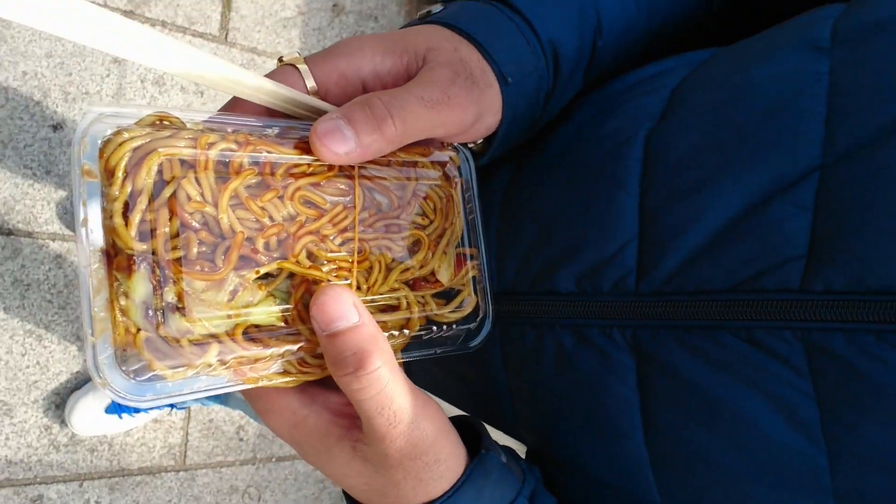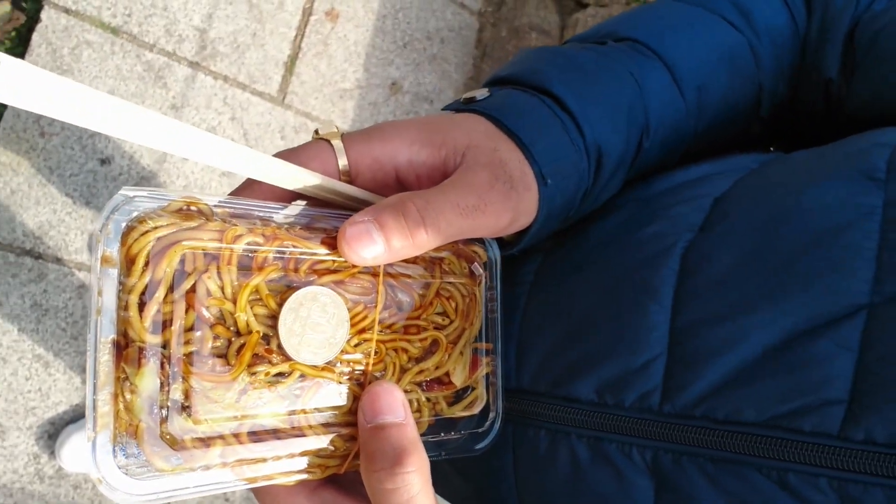I have this 500 yen coin and all these stalls are selling things for 500 yen — it's called a one coin shop. This yakisoba is 500 yen, which is great value for it.